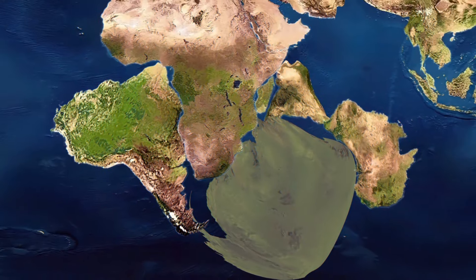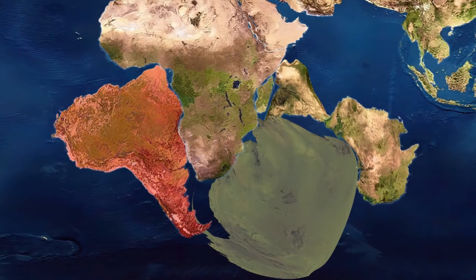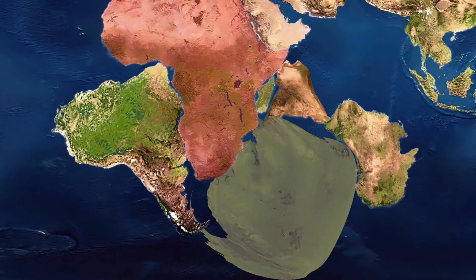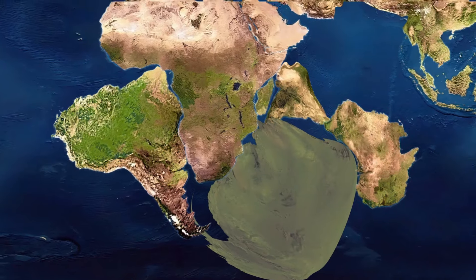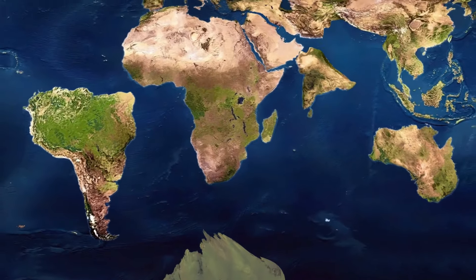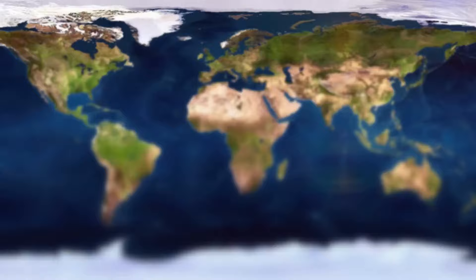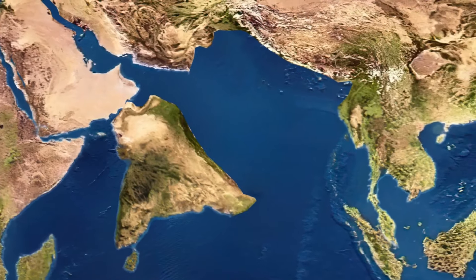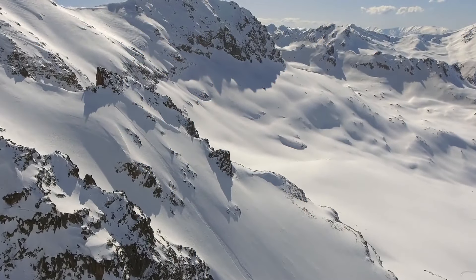There was a supercontinent called Gondwana. It included today's South America, Antarctica, India, Africa, Arabia, Madagascar, and Australia. Then, around 180 million years ago, things started to change. Earth was starting to take its familiar shape. The Indian subcontinent collided with the Asian mainland, and the event gave rise to the Himalayan mountain range — the highest mountains in the world, with 30 peaks over 24,000 feet in altitude.